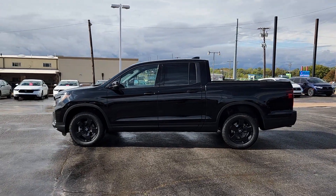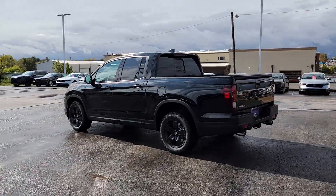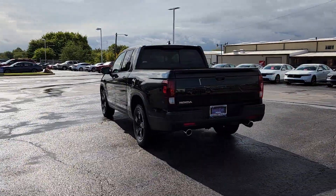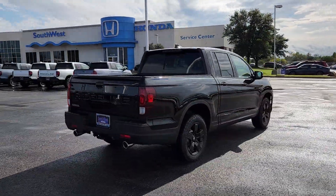Get acquainted with the 2025 Honda Ridgeline. This Ridgeline takes a thoughtful approach to meeting the demands of your active lifestyle. You'll love its rugged capability, smooth ride, and easy handling.